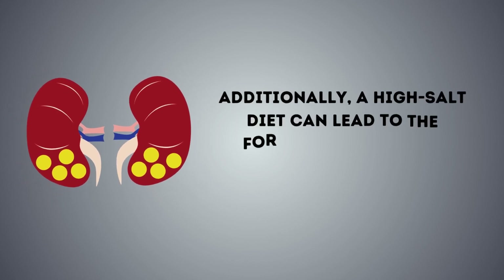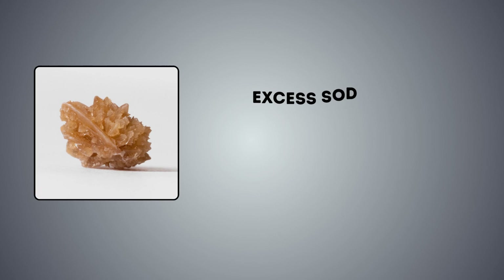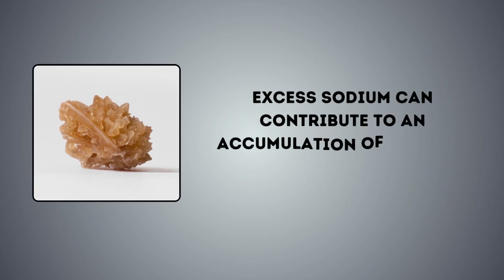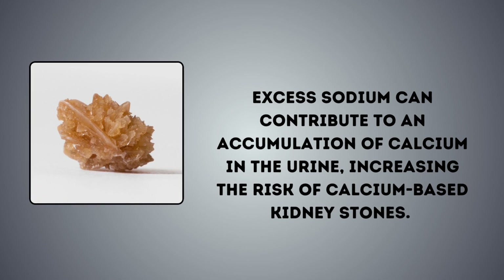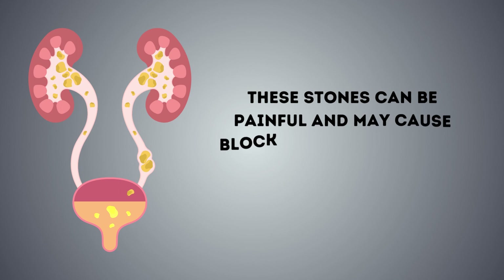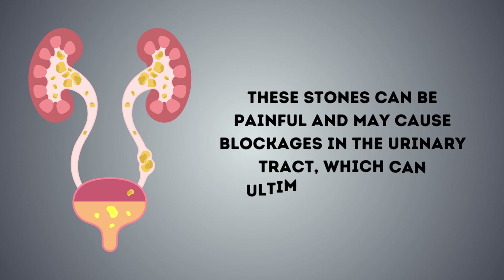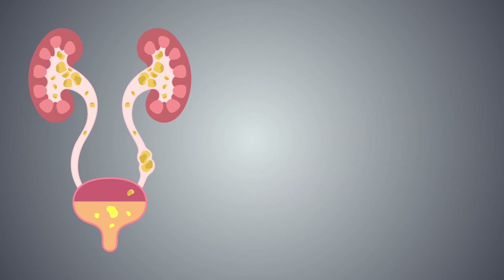Additionally, a high salt diet can lead to the formation of kidney stones. Excess sodium can contribute to an accumulation of calcium in the urine, increasing the risk of calcium-based kidney stones. These stones can be painful and may cause blockages in the urinary tract, which can ultimately harm the kidneys.